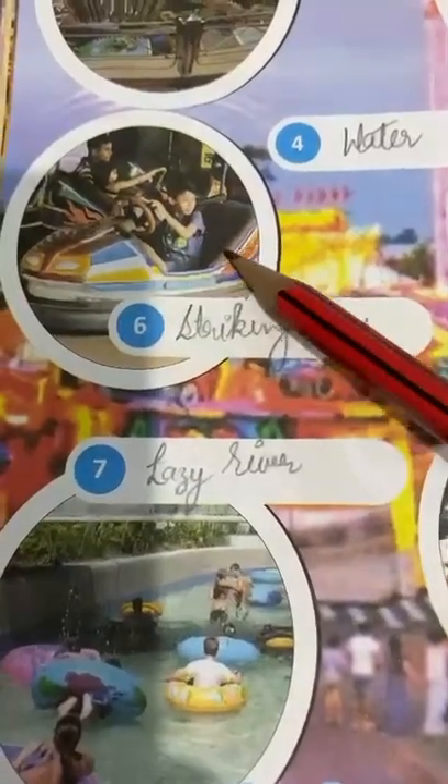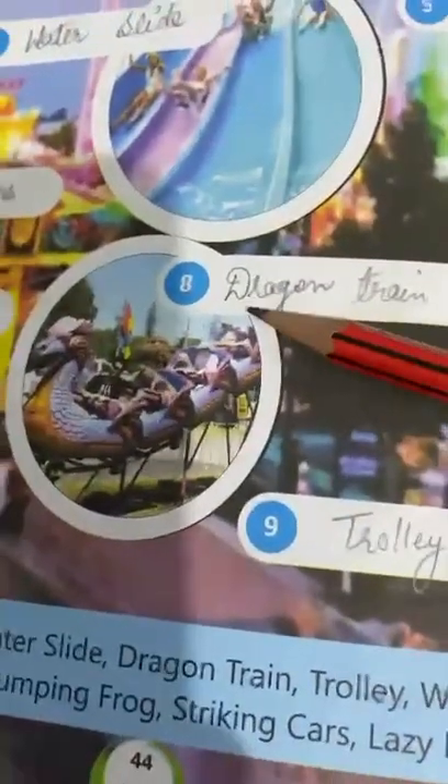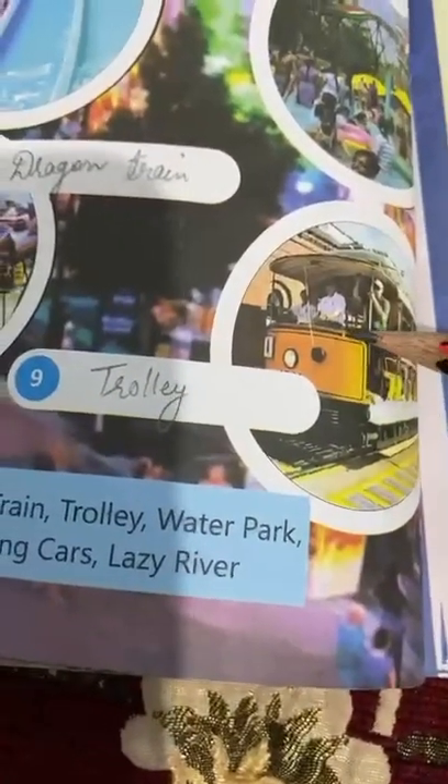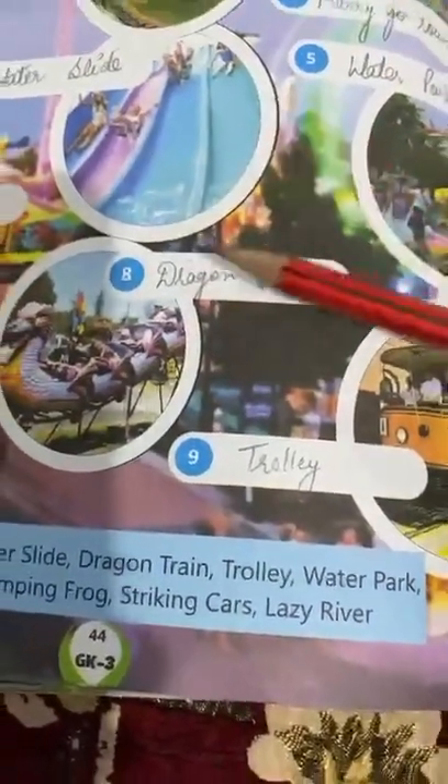Sixth is striking car. This ride is known as a striking car. Seventh is lazy river. Eighth is dragon train. This ride is known as dragon train, and last is trolley. These are the rides which we often see in the amusement park, and you have to learn the names of these rides.